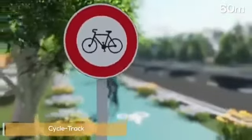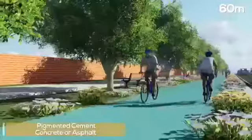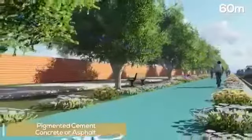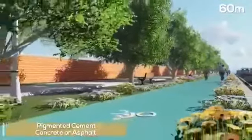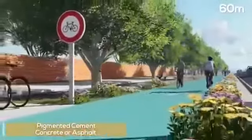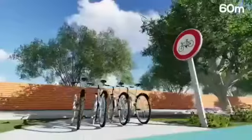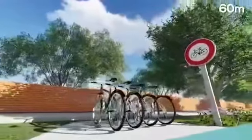A well-connected cycle track will be a common feature in all the streets in Amaravati. The bicycle lane shall be constructed with smooth finished pigmented cement concrete or asphalt to ensure easy maintenance and a smooth riding surface. A minimum width of 2 metres for the bicycle track will be ensured.